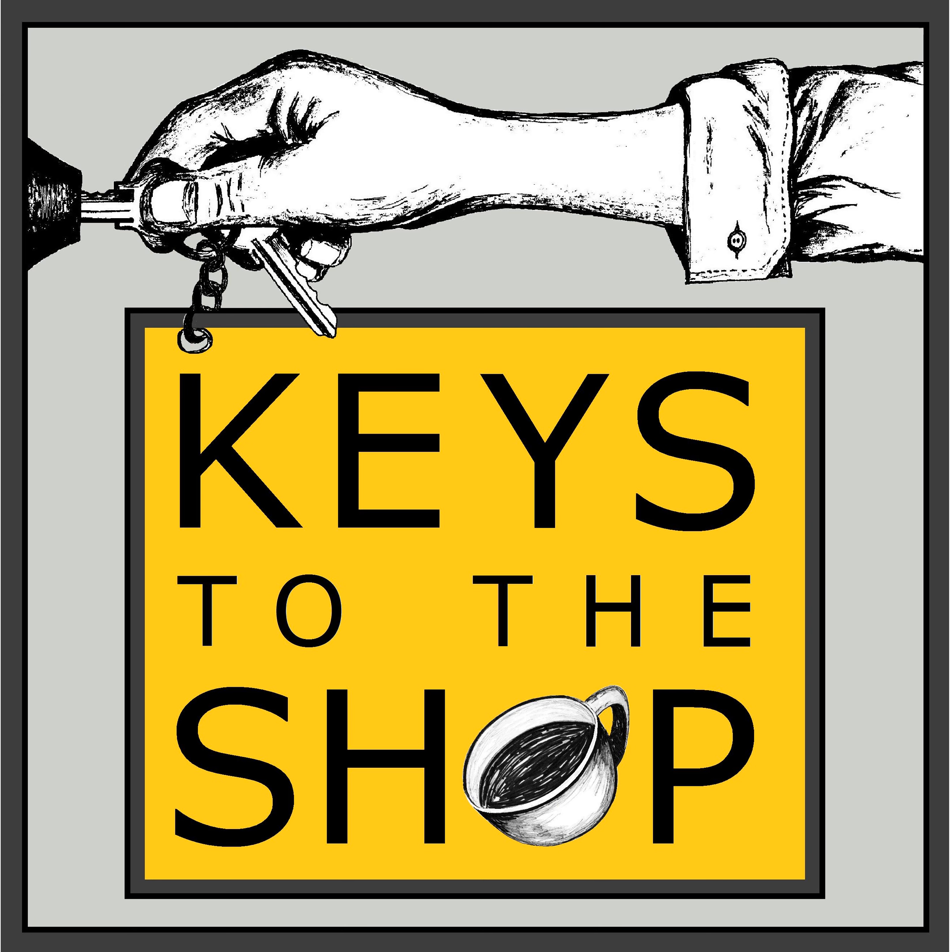That is it for today's show. Thank you very much for joining me and I'll see you here next week on another edition of Shift Break from Keys to the Shop.